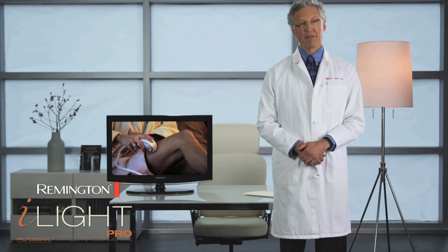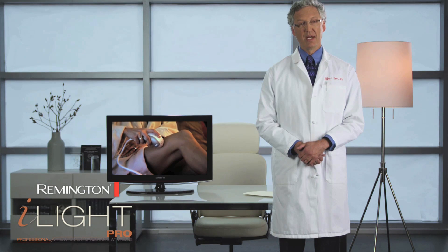IPL devices generally have faster flash rates and larger treatment windows, resulting in shorter treatment times and lower cost than clinical laser treatments.